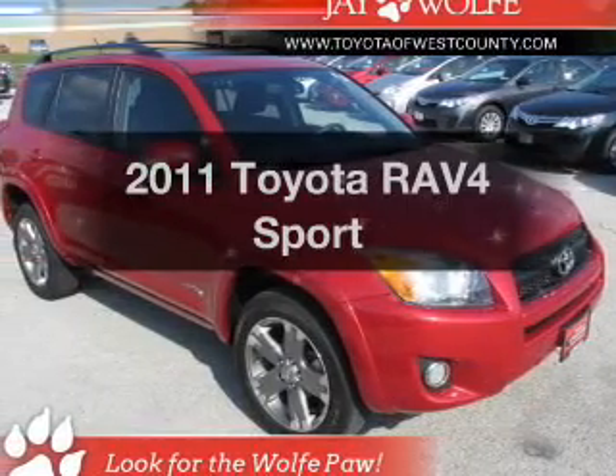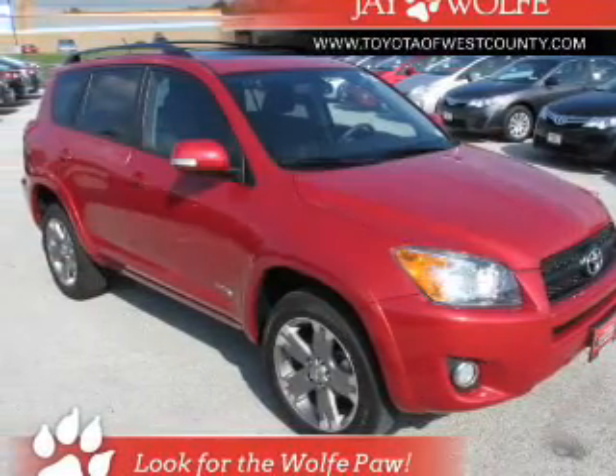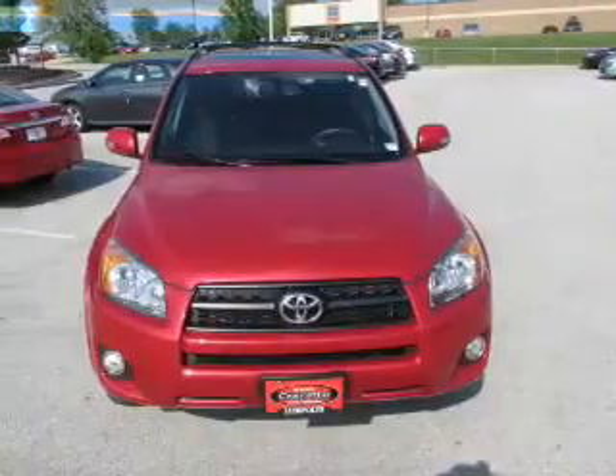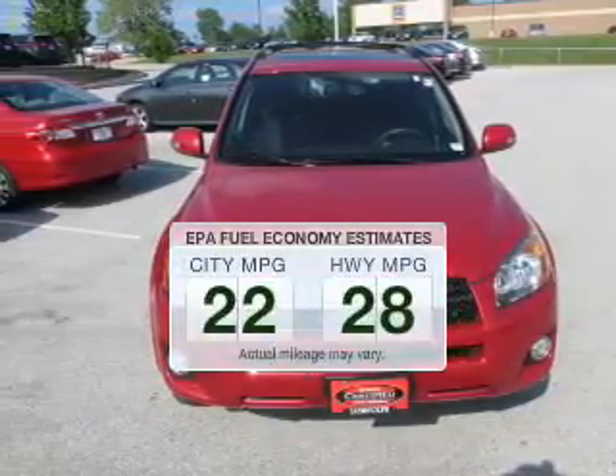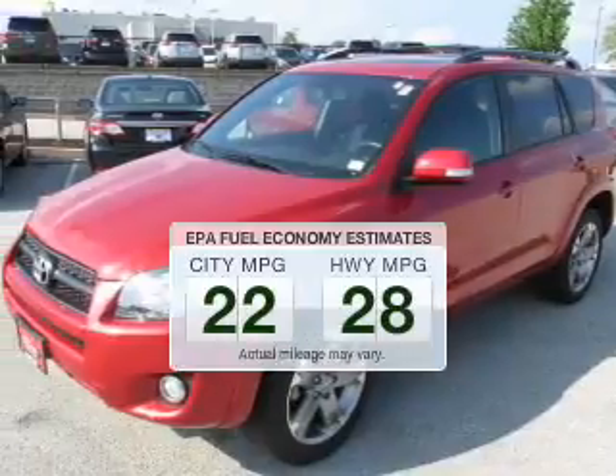Imagine yourself in this 2011 Toyota RAV4. This is the set of wheels you've been looking for. Save your money — make fewer trips to the gas station when driving this fuel-efficient vehicle.